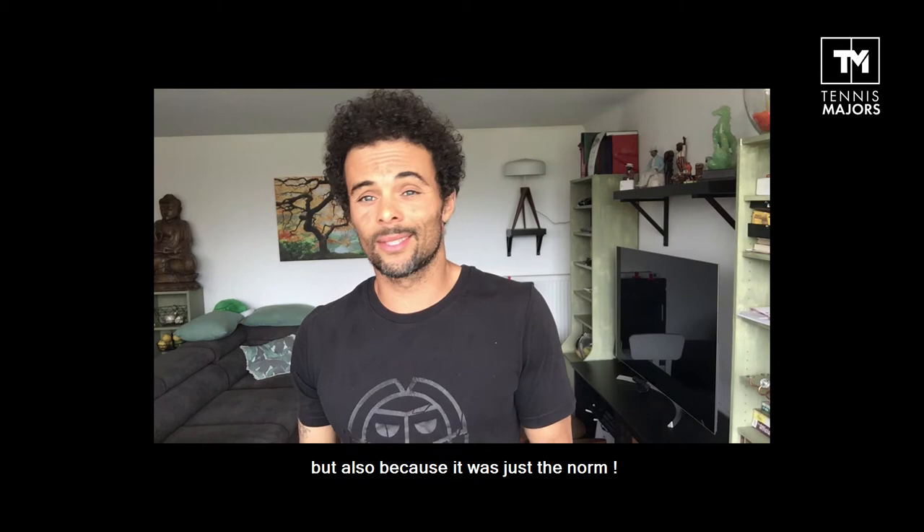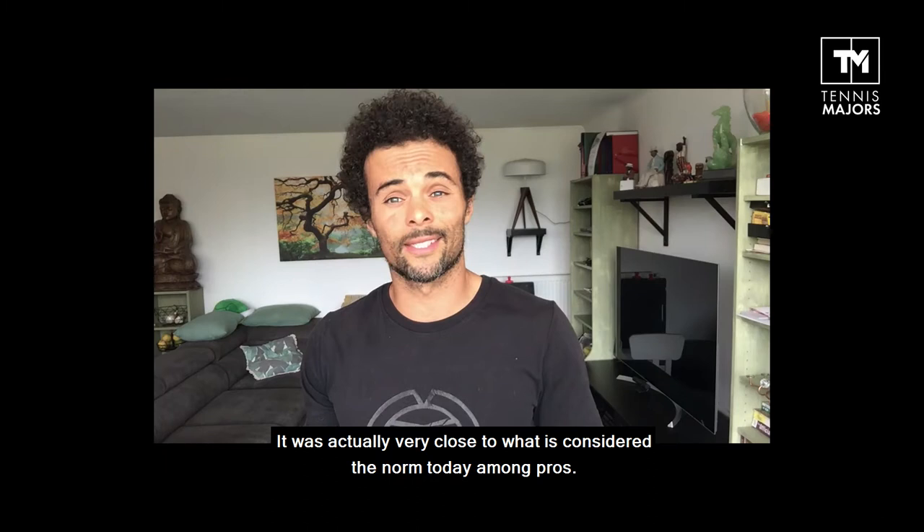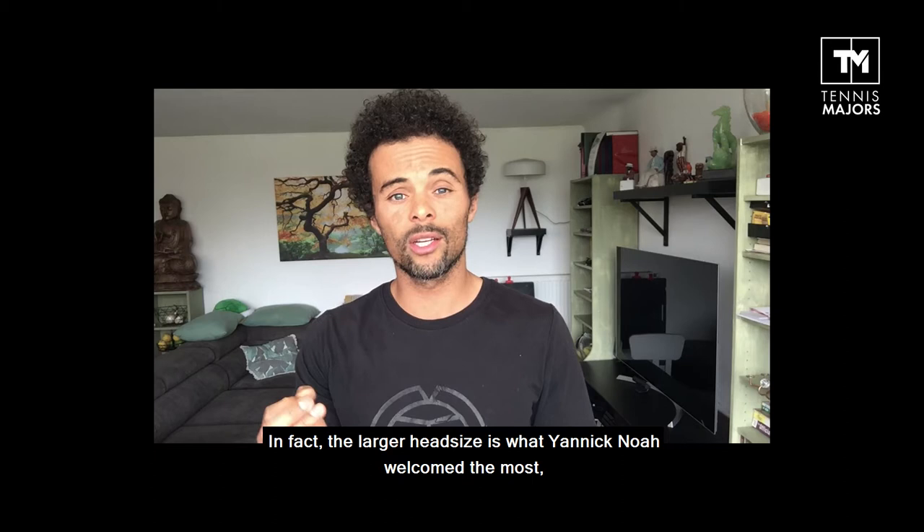They're actually very close to what is considered the norm today among pros. In fact, the larger head size is what Noah welcomed the most when he switched to this racket in 1982, because it gave his serve even more power. Another peculiar feature of this racket is that third branch that you see right here.